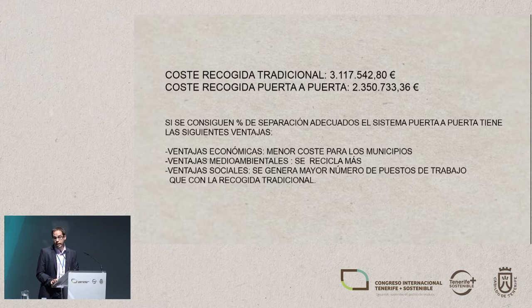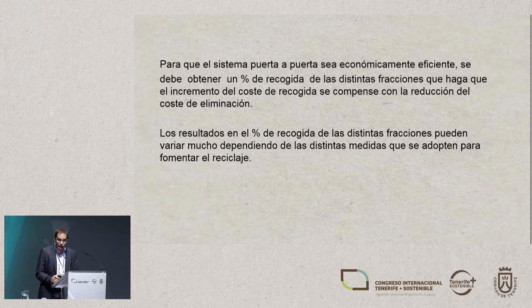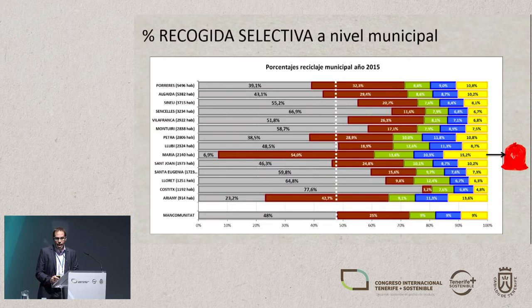The advantages this gives us: financially, lower costs mean lower local taxes. There are environmental benefits as fractions are sorted and recycled, and social benefits as we generate more jobs than conventional collection — which is why the collection system is more expensive, because we have more staff. We also need to bear in mind that the door-to-door system requires a minimum critical mass to be efficient, because the collection costs will really explode if you can't offset disposal costs with revenues.